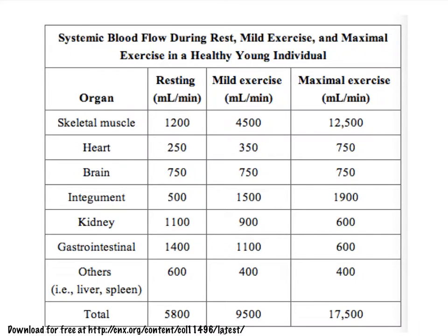Here we see a nice chart that compares perfusion in the different organs or regions of the body, comparing what perfusion is like at rest. This first column shows the amount of blood flow per minute in the different organs at rest, while the next shows blood flow at maximal exercise. Clearly, when we start using our skeletal muscles, we expect to see a severe increase in perfusion — almost a tenfold increase.